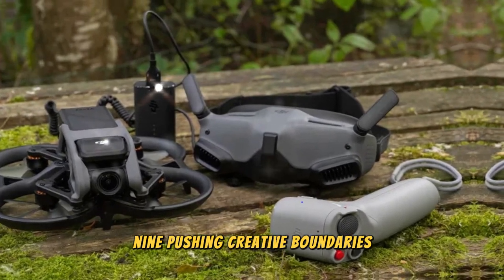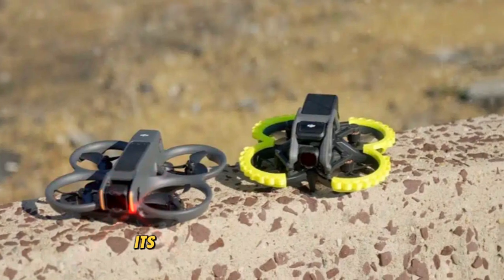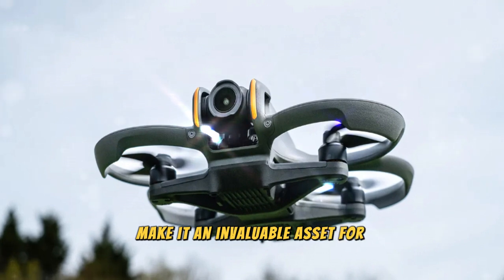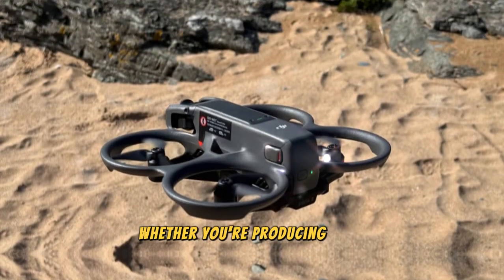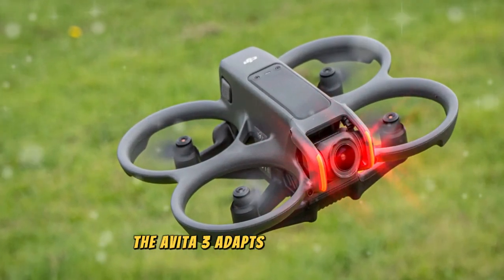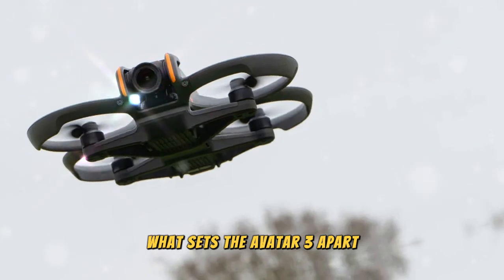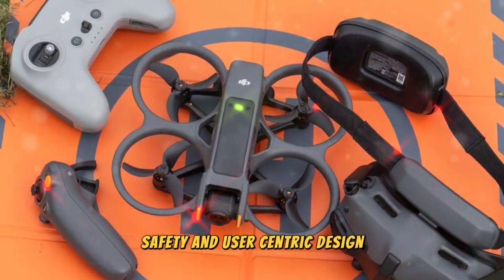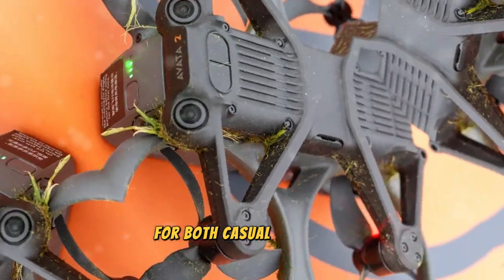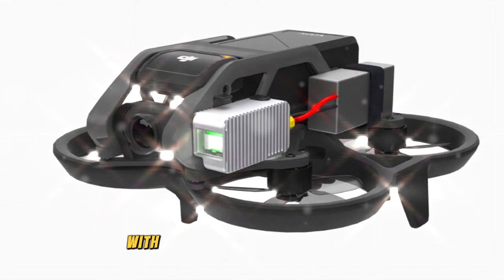The DJI AVIDA 3 isn't just a drone — it's a creative tool designed to elevate your projects. Its versatile camera capabilities, immersive FPV experience, and robust safety features make it an invaluable asset for aerial photographers and videographers. Whether you're producing high-budget films, creating content for social media, or capturing personal milestones, the AVIDA 3 adapts to your vision. What sets the AVIDA 3 apart is its harmonious blend of performance, safety, and user-centric design. Its modularity ensures long-term usability, while its cutting-edge features make it a worthy investment. The AVIDA 3 empowers creators to explore new horizons and push the boundaries of what's possible with drone technology.